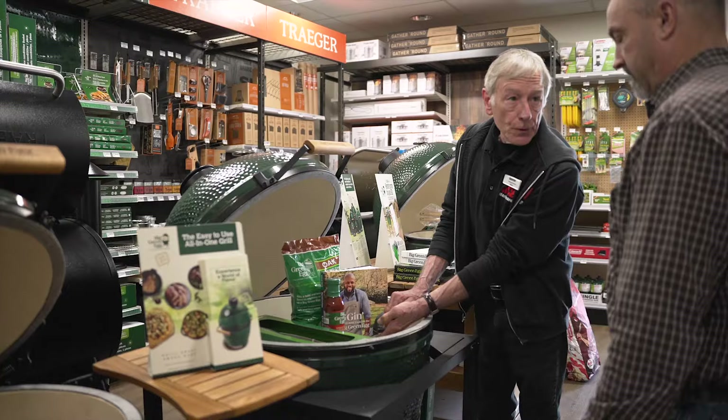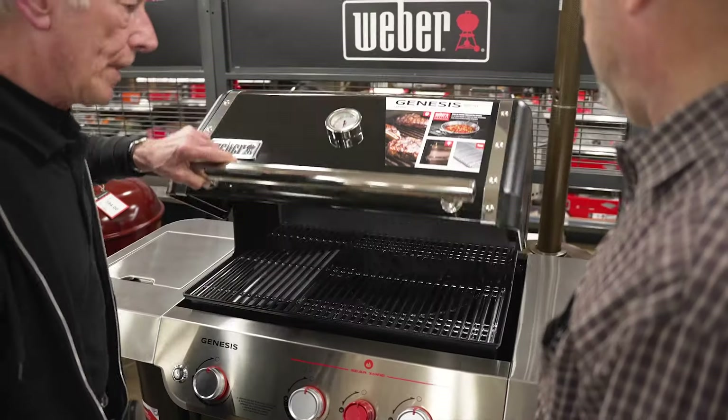Make your outdoor grilling experience one to remember with Ace Hardware of Litchfield. Find top brands like Traeger, Big Green Egg, Weber, and Uni Pizza Ovens.